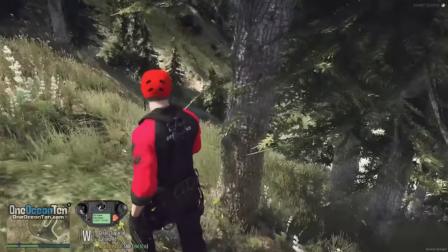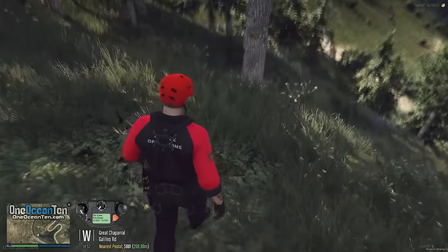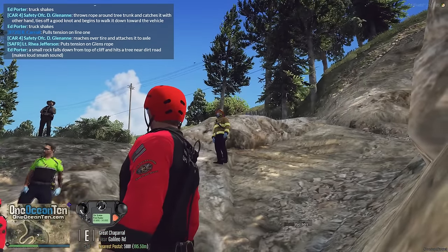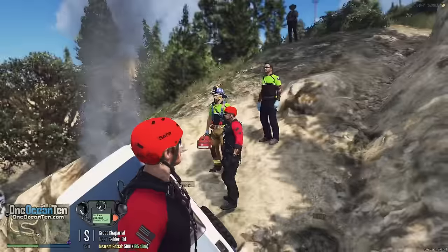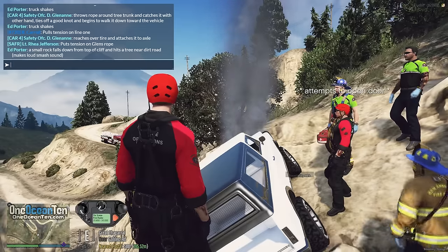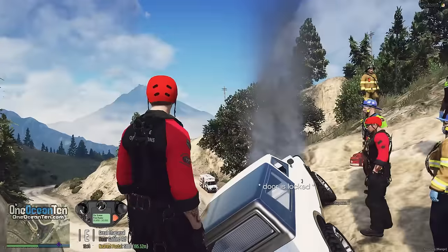Watching for the collapse zone and fall zone - a rock just came down. Someone initially mistakes it for a gunshot. They make patient contact. 'What's your name, son?' 'My name's Edward.' 'I'm Lucas with the fire department. My partner's here with EMS. We're going to get you out - we just need you to stay very still.' Edward says he's freaking out with all the rocks and his truck falling. 'I understand, sir. I get it.'